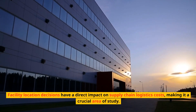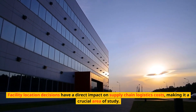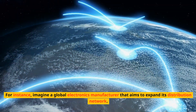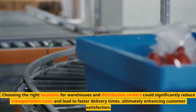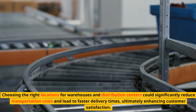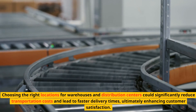Facility location decisions have a direct impact on supply chain logistics costs, making it a crucial area of study. For instance, imagine a global electronics manufacturer that aims to expand its distribution network. Choosing the right locations for warehouses and distribution centers could significantly reduce transportation costs and lead to faster delivery times, ultimately enhancing customer satisfaction.